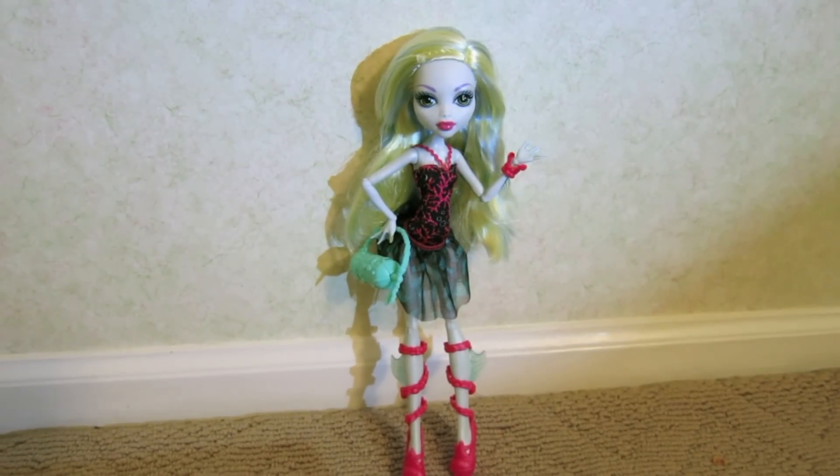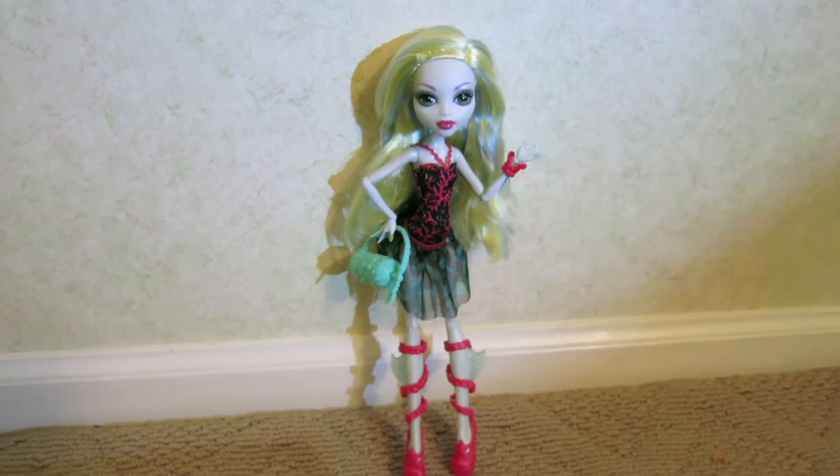Alright so I got her out of the box and she's very pretty. She actually has straight hair and it's kind of cut in layers, which I'll show you in a minute when I zoom in. I've never seen Laguna like that and I'm really happy.